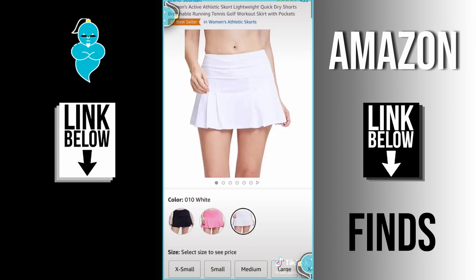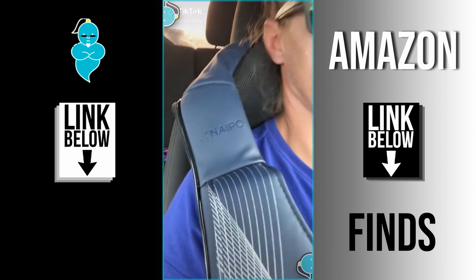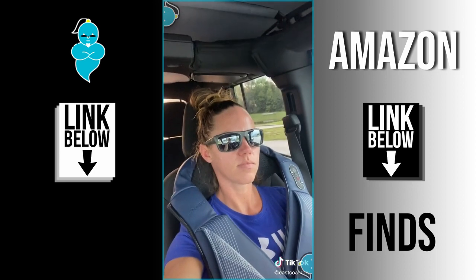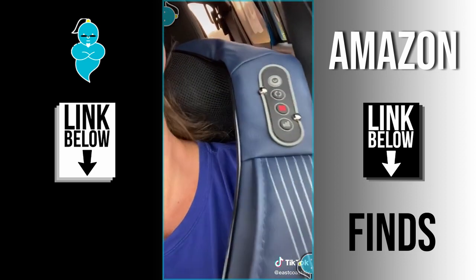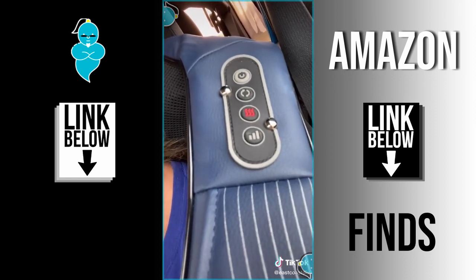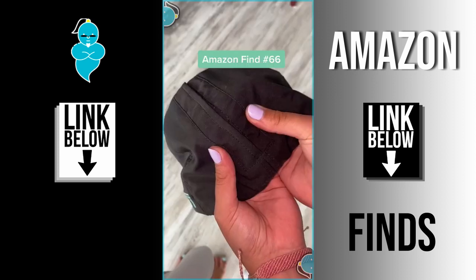Amazon find number 63 — moms, this is for you. Talk about a lifesaver when you're sitting in the parent pickup line waiting for your kids to get out of school. I saw it advertised on TikTok and figured I'd give it a try. There are multiple settings — you can use it in your car or at home — and they were not lying, it gives such a deep massage.